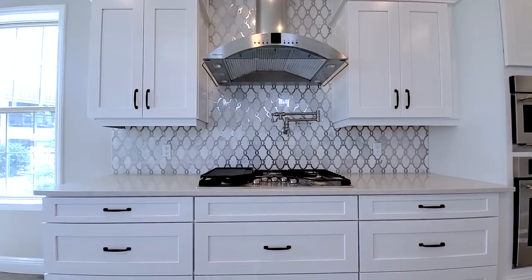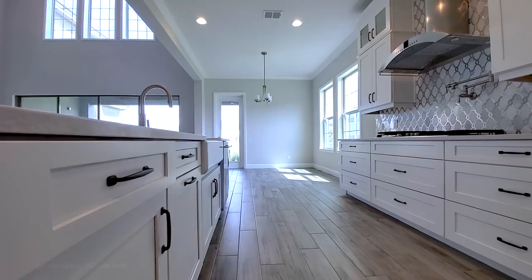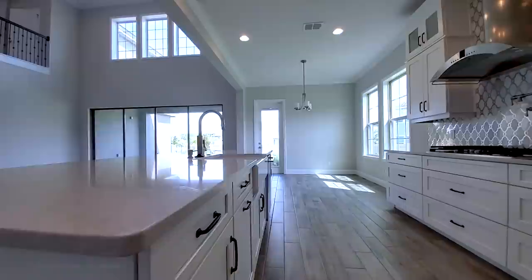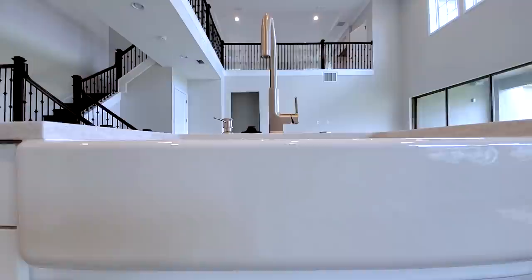You have pot drawers all the way through — a great feature. Soft close throughout — a huge feature. Dark handles, and then your cast iron farmer sink with an upgraded faucet.